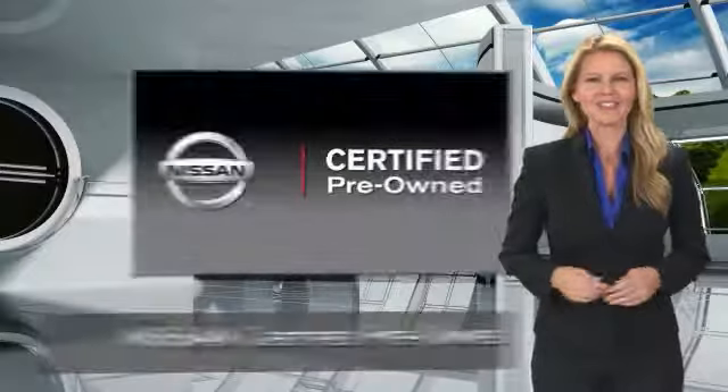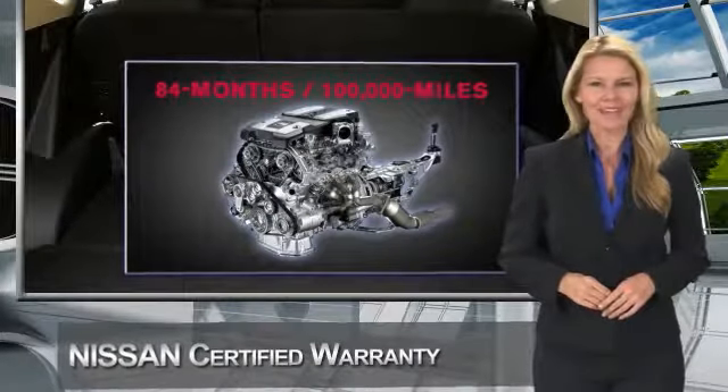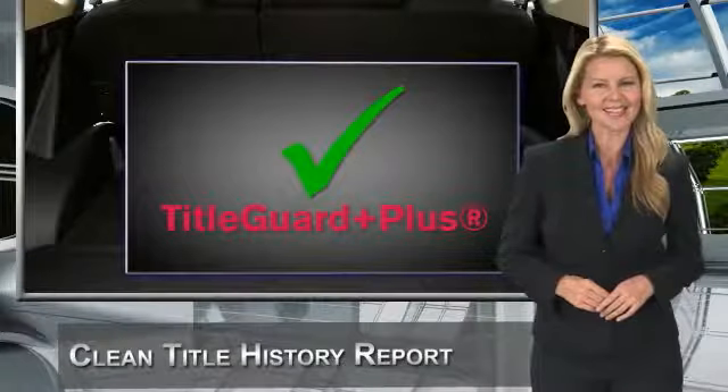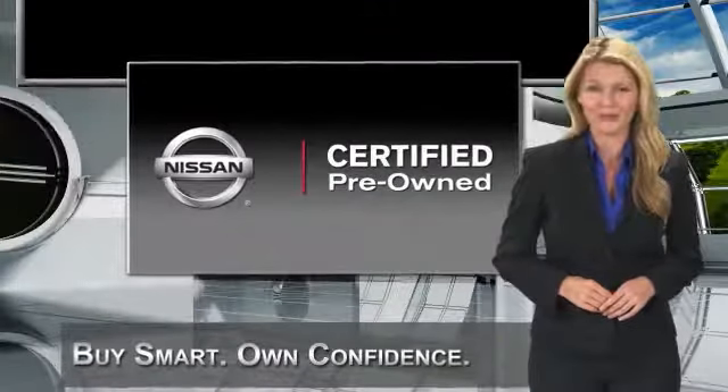This vehicle meets or exceeds comprehensive criteria and passes a rigorous inspection. We look at everything with meticulous detail before admitting any vehicle into the Nissan Certified Pre-Owned Program. See your Nissan dealer to find the Certified Pre-Owned Vehicle that's right for you.